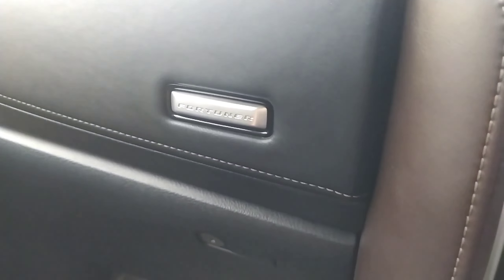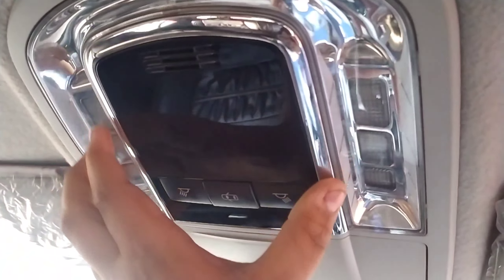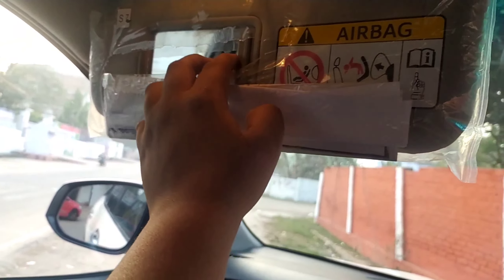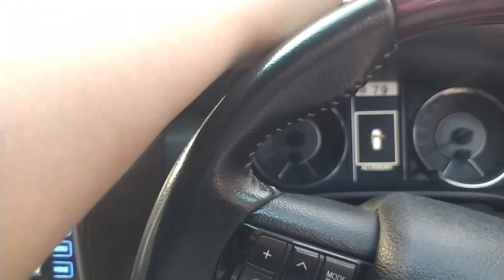Opening the central armrest reveals a lot of storage space. Soft touch material is used throughout — looks very premium. Here's the Fortuner logo. The glove box also offers a lot of storage space and looks very premium. There is a lower glove box as well, which is lockable and offers a lot of space, though it is not cooled. The sun visor comes with a mirror and a light, and there is a sunglass holder as well. Hard plastics are used in some places, but most surfaces use soft touch material.